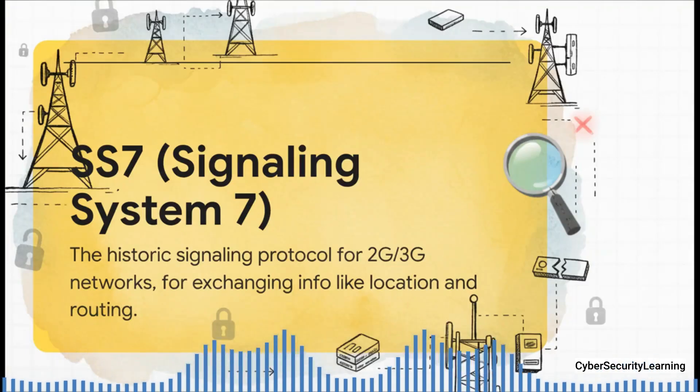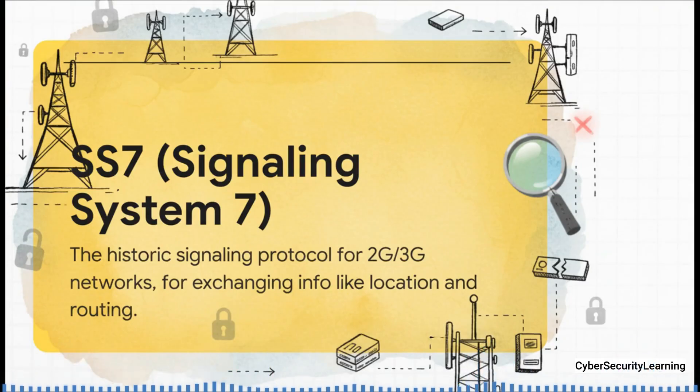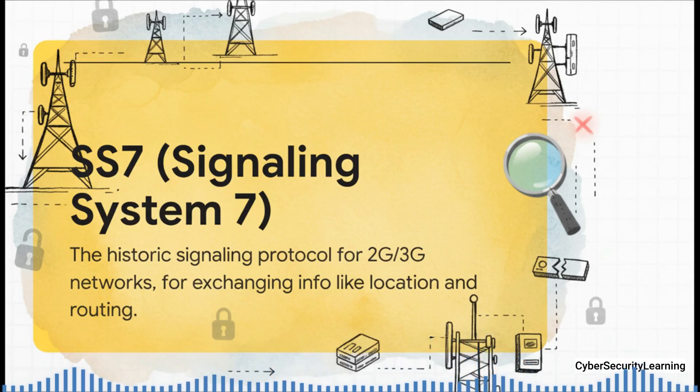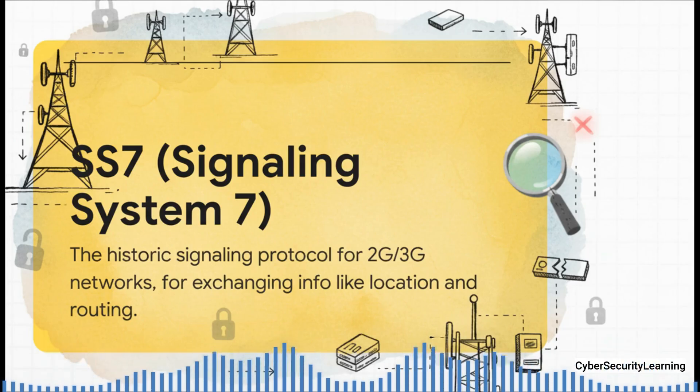So what is SS7? It stands for Signaling System 7. Don't think of it like the public internet — think of it more like the secret back-office chat system that all the phone companies use to talk to each other. It was the private language they all spoke to do everything from connecting your call across the globe to figuring out which cell tower you were standing next to. It's the nervous system of the old network.